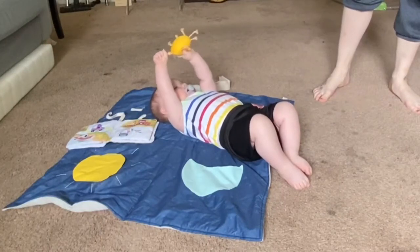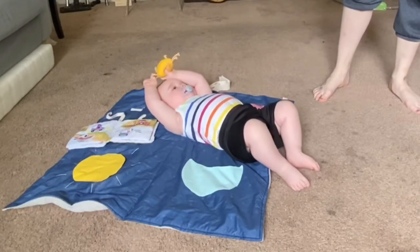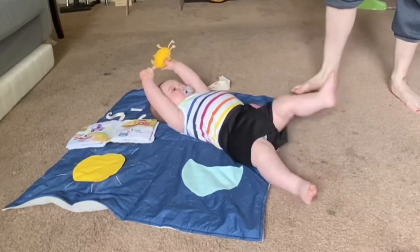Are you ready, dude? Are you ready to open a box and play with the stuff? Let's do it!